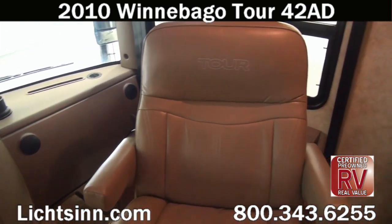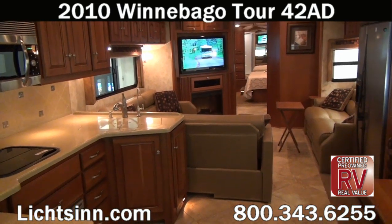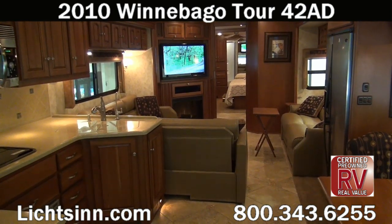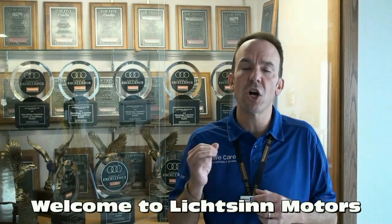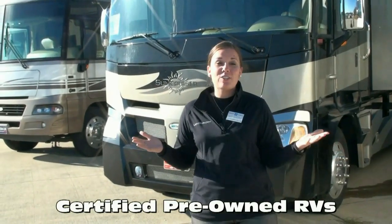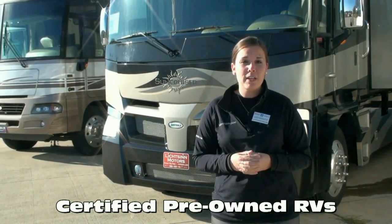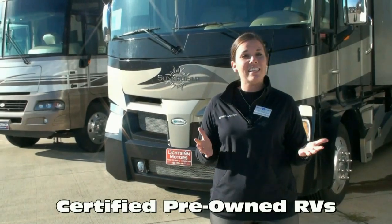Thank you for visiting Litson.com to showcase our in-stock certified pre-owned 2010 Winnebago Tour 42 AD here at Litson RV, America's closest dealer to Winnebago Industries in Forest City, Iowa. Many of our pre-owned RVs are certified and backed with a 60-day service plan from the date of purchase, after passing a rigorous 172-point inspection covering the major operating systems, accepted all over the United States and Canada.